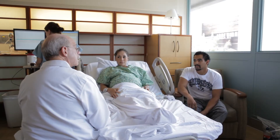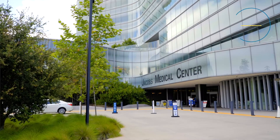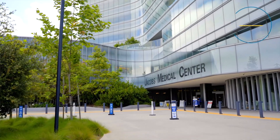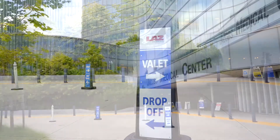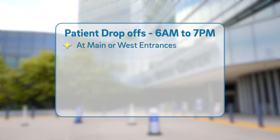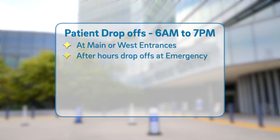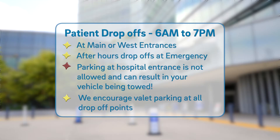After calling and if you're directed to come into the hospital, you have a few options to either drop off or park when you arrive at Jacobs Medical Center. Between the hours of 6 a.m. and 7 p.m., patients can be dropped off at either the main or west entrance. After hours, patients can be dropped off at the emergency department entrance. Parking at any hospital entrance is not authorized and can lead your vehicle to being towed. We encourage valet parking located at our drop-off points — it is convenient and inexpensive.